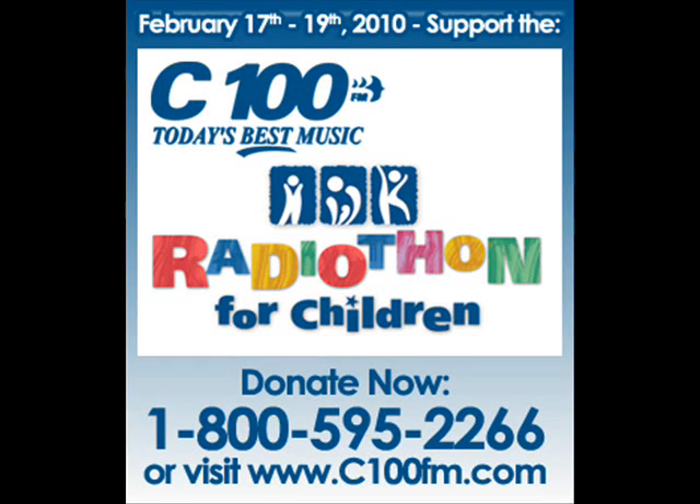My name is Dr. Ryan Darcy. I am the head of the National Research Council's Institute for Biodiagnostics in Halifax.